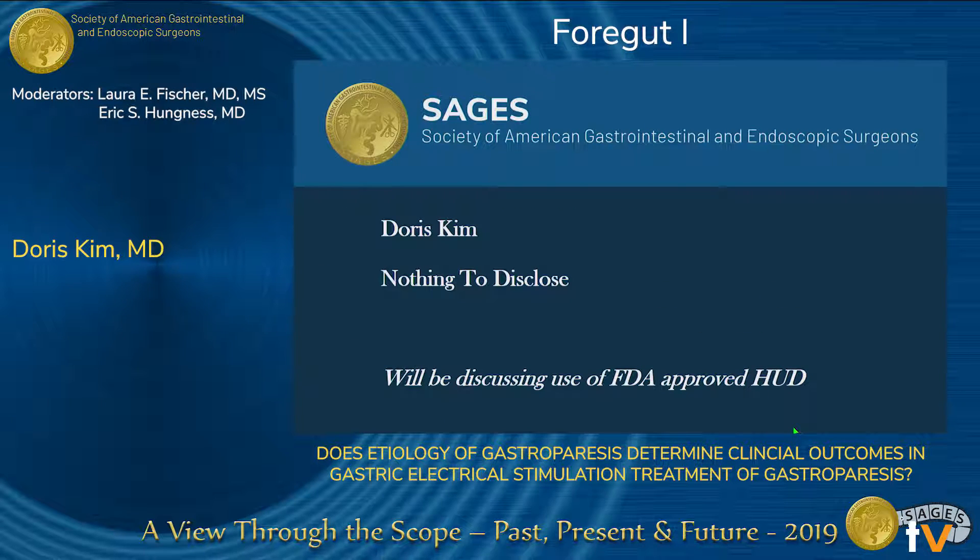I do not have anything to disclose. I will be discussing the use of Enterra, which is a device made by Medtronic. It was approved by the FDA as a humanitarian device in 1996, used for medically refractive gastroparesis.